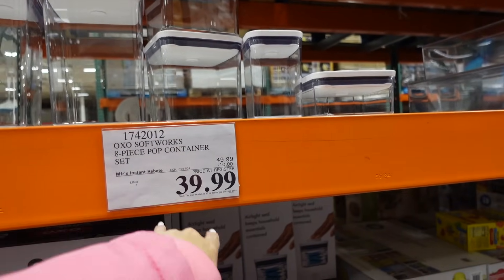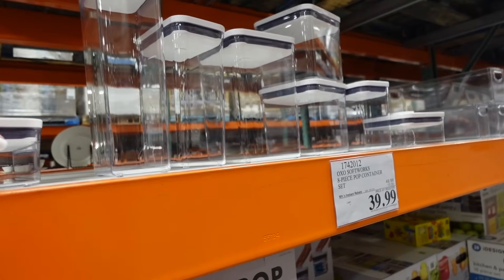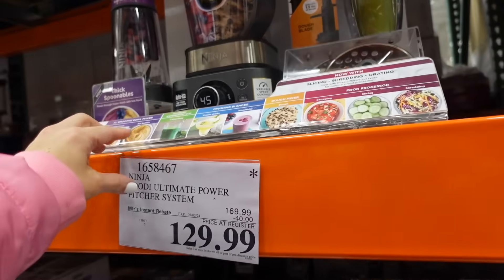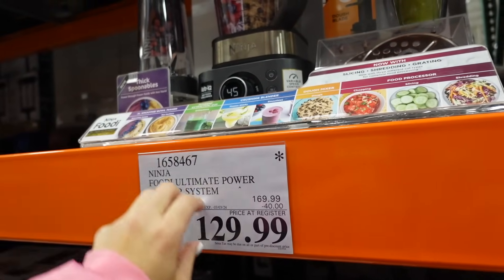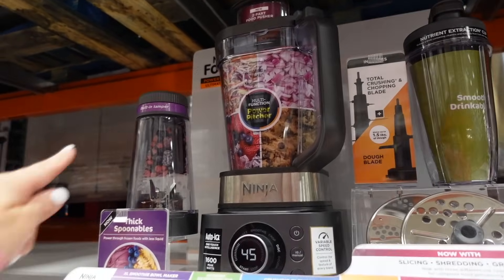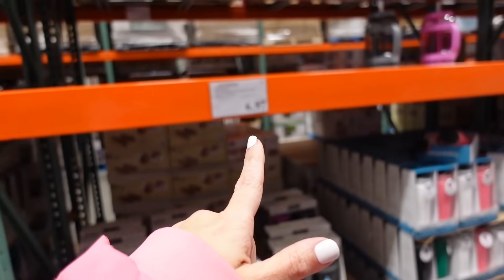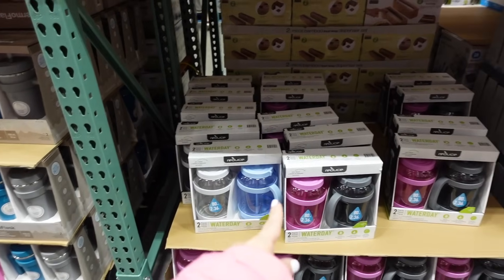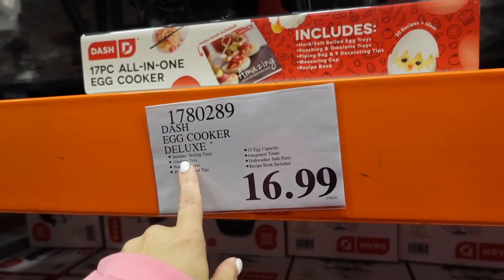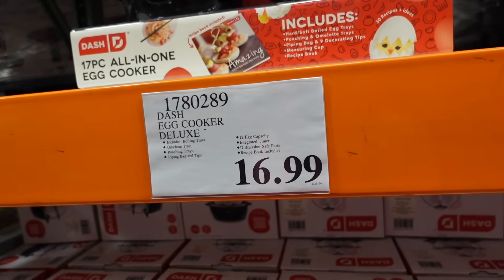Pop-up containers are on sale until the 17th — down to $39.99, regularly $49.99. Last day for the Ninja Foodi blender deal, regularly $169.99, down to $129.99. Big water bottles are down to $6.97 — 80 ounces, two-pack, in clear and blue, and pink and gray. Also a new egg cooker for $16.99 — includes an omelet tray, poaching tray, piping bag and tips, 12-egg capacity, boiling tray, integrated timer, dishwasher-safe parts, and recipe book.